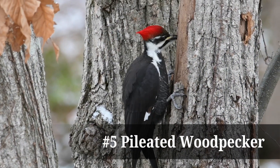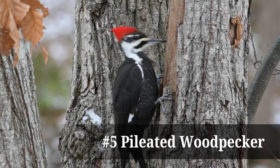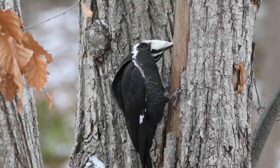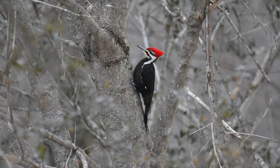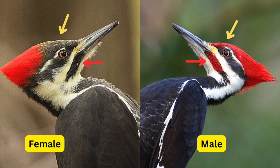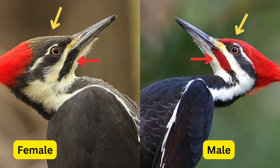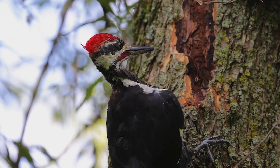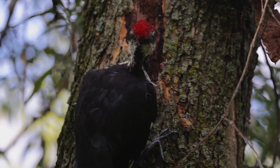Our fifth common woodpecker is also the largest woodpecker species in North America, the pileated woodpecker. With its striking red crest, black body, and white stripes on the face and neck, the pileated woodpecker is about the size of a crow and always impressive to see. A main difference between males and females is the color of the stripe on their cheek — red for males and black for females. Additionally, the red on the male's head extends from the nape to the beak, unlike the female. They form monogamous pairs and work together to hold large territories, so it would be unusual to see more than two adult pileated woodpeckers at a time.